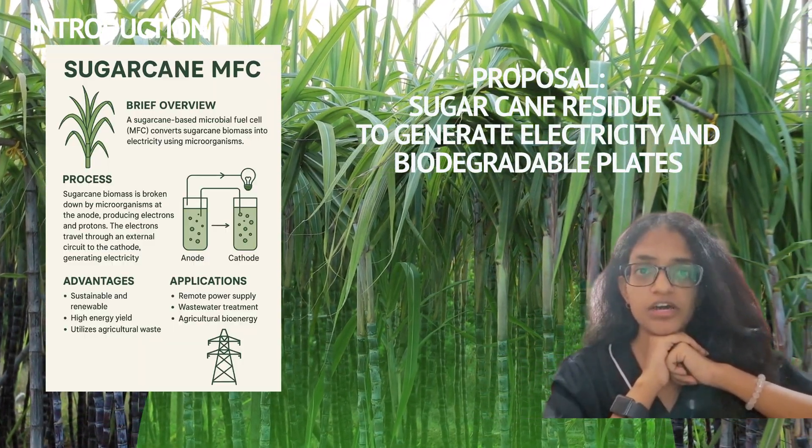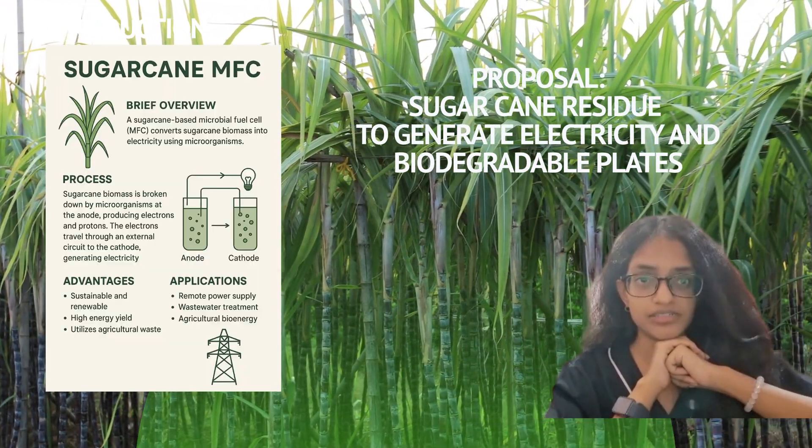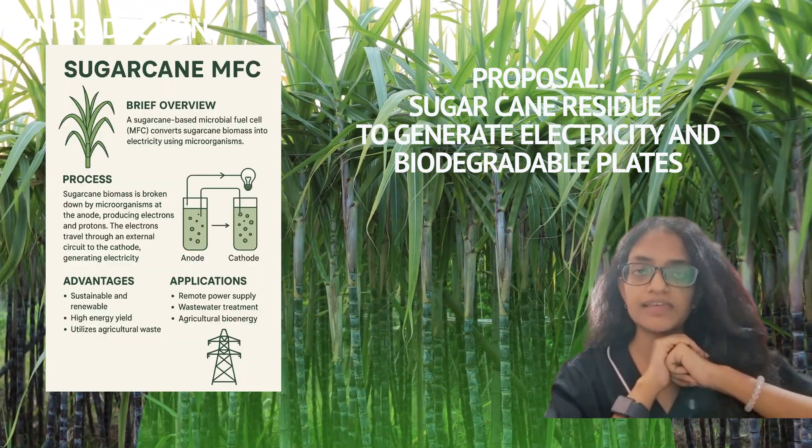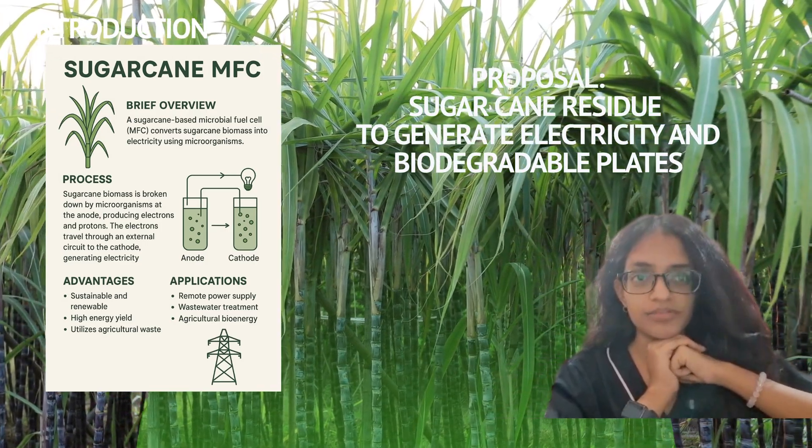This research proposes an integrated innovation using sugarcane residue to generate electricity and biodegradable plates enhanced with nanotechnology for improved efficiency and durability.